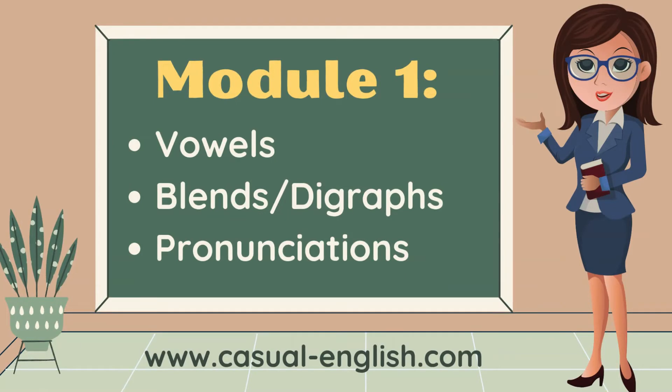Module 1 is all about vowels, blends and digraphs, and pronunciation.